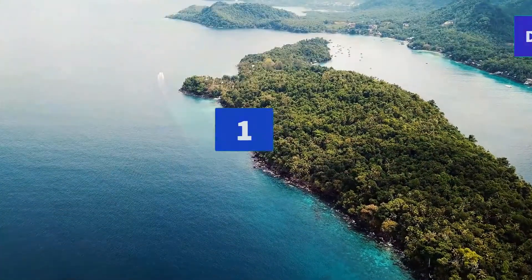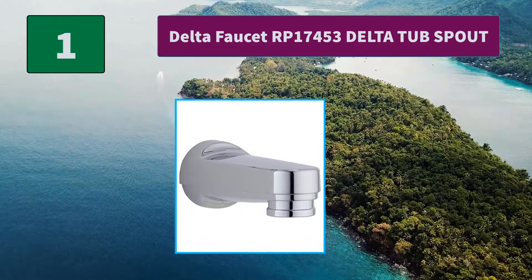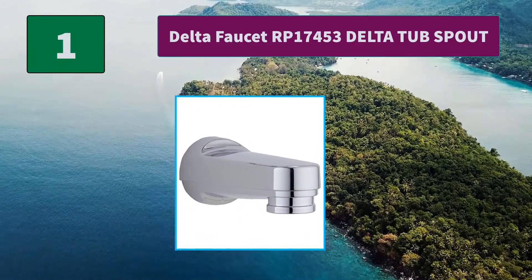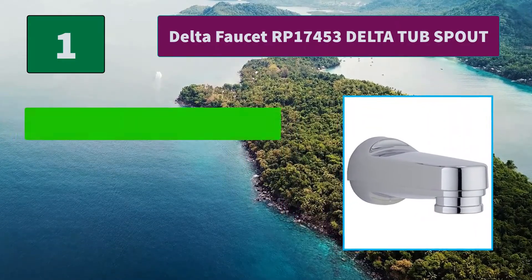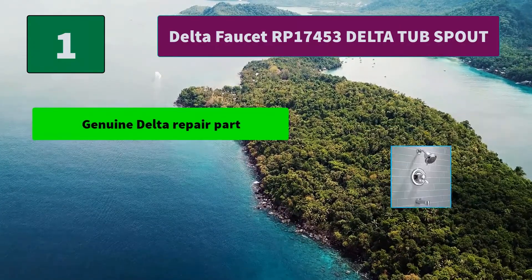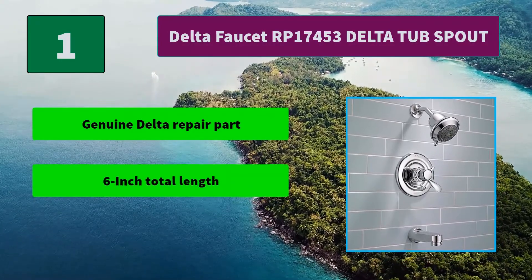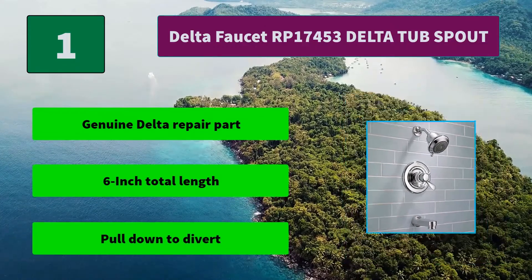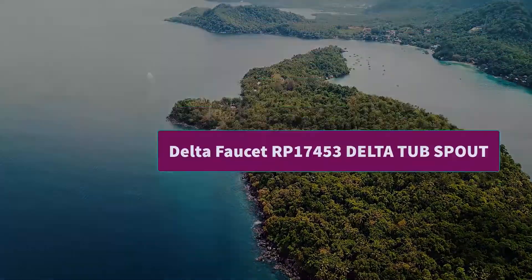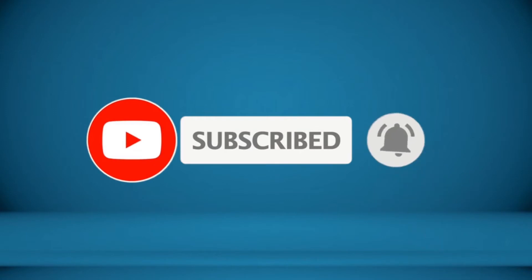Number 1: Delta Faucet RP 17453 Delta Tub Spout. Our faucets and their parts are guaranteed for a lifetime, but just in case you'd like to make some repairs on your own, we've made some parts available for you to order. Main Features: Genuine Delta Repair Part. 6 Inch Total Length. Pull Down to Divert. For more information about this product, check the video description.